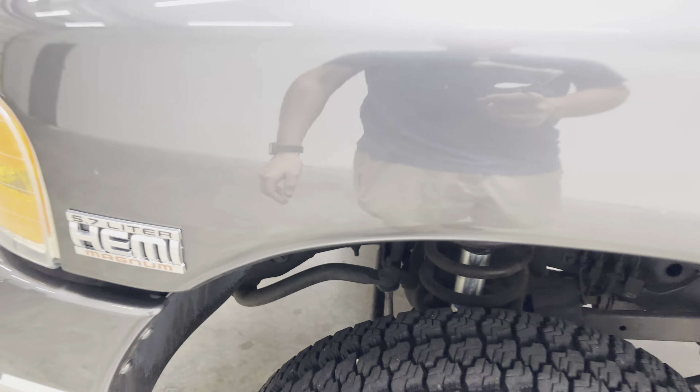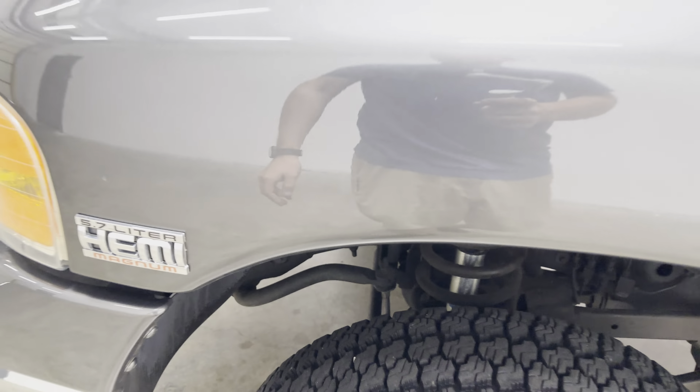Frame's in really nice shape. The truck does have some older undercoating — you can kind of see in the fender well right here — that's probably from a dealer-installed undercoating at some point, so you will see some of that in the engine bay and some other places.